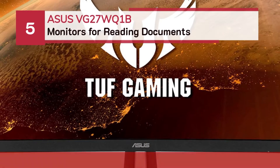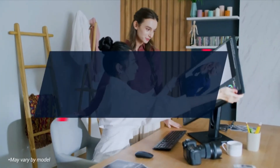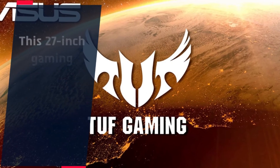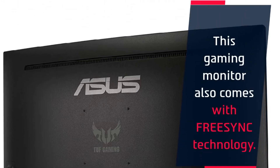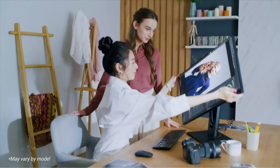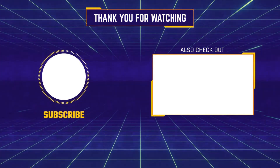Number five: ASUS VG27WQ1B monitors for reading documents. The eye care technology is excellent, featuring ultra-low blue light technology and flicker-free technology. This 27-inch gaming monitor supports a refresh rate up to 165Hz and also comes with FreeSync technology. Another great feature is that it supports HDR10 and has a multi-HDR mode.